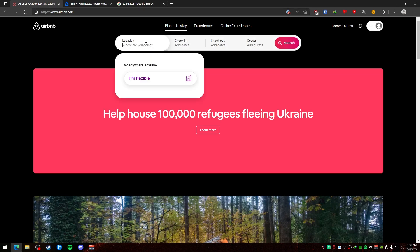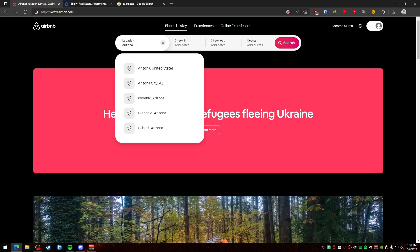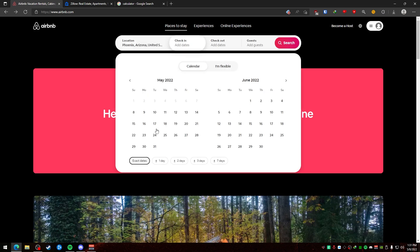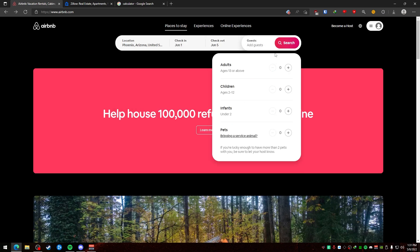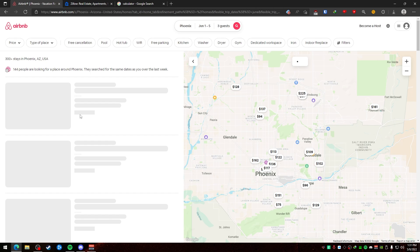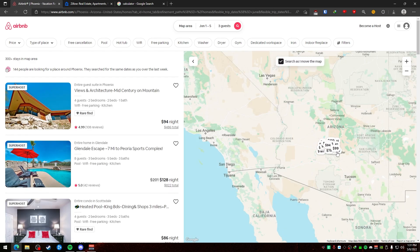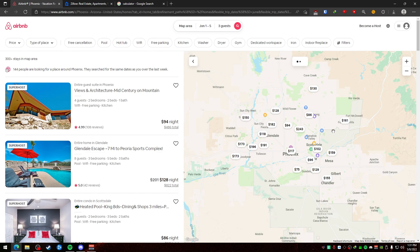Now we're going to go on the Airbnb website here and we're just going to look up an area. I'm going to go into Phoenix, Arizona. I'm going to go the first week of June — let's do the 5th, about four or five days, three adults. We're going to search. This will find us a map and also a list that shows us places we can stay in this area. So this is Phoenix, Arizona.